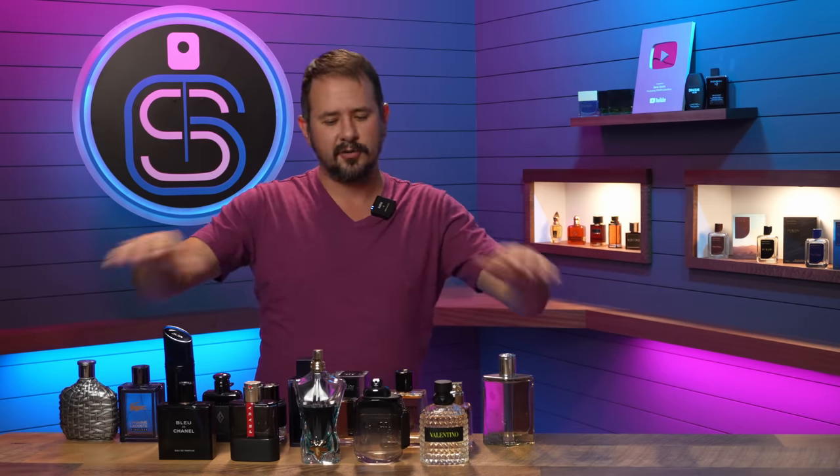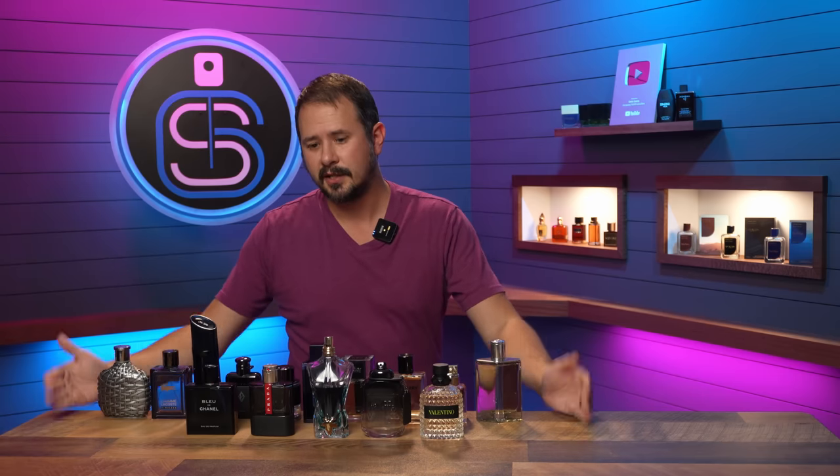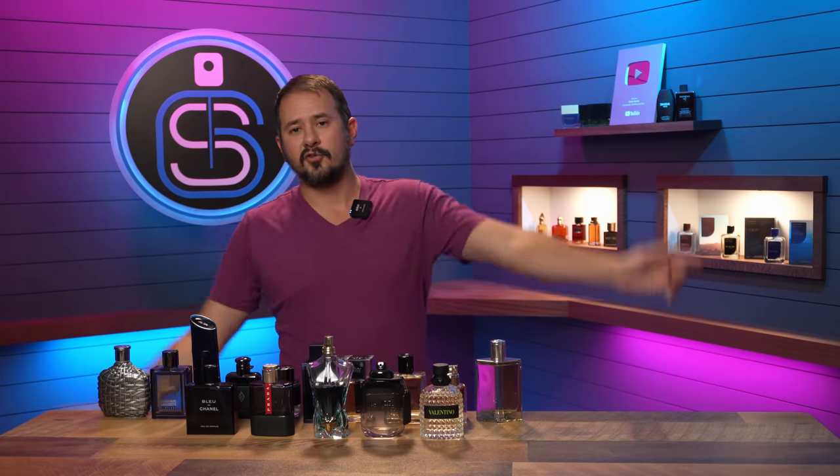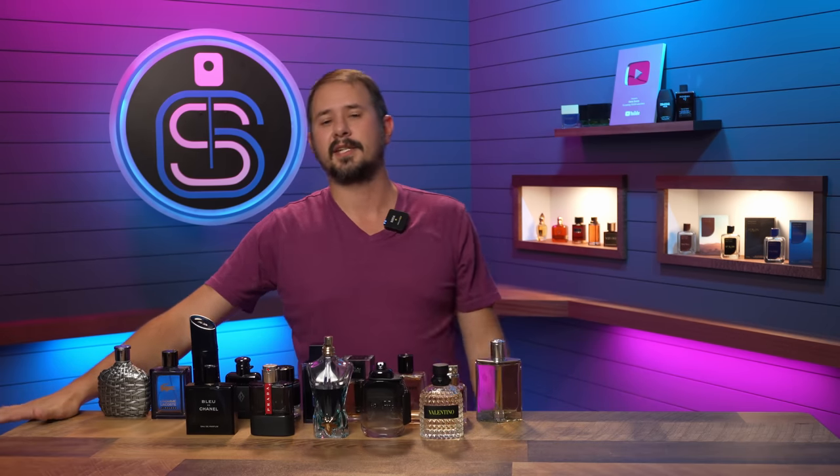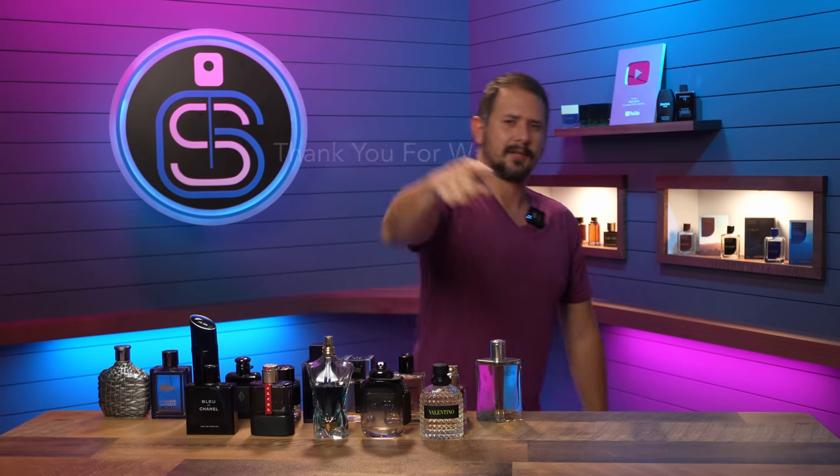So there we go — 15 fragrances, a bunch of different styles, but each one you can wear all year round. Drop some more options down in the comments and let's fill this out. Thank you all for hanging with me. Stay safe out there. See you tomorrow with another fragrance video. See you guys later, bye.